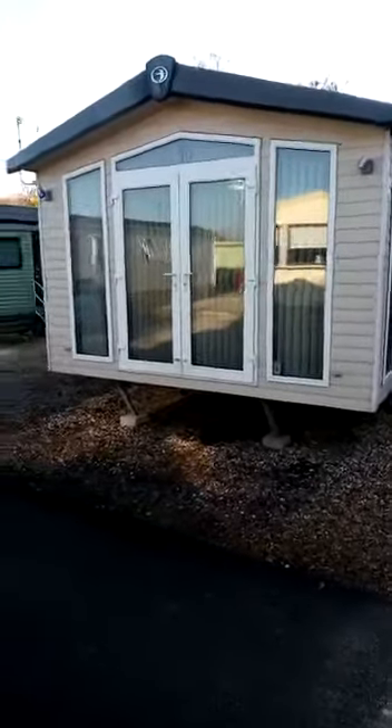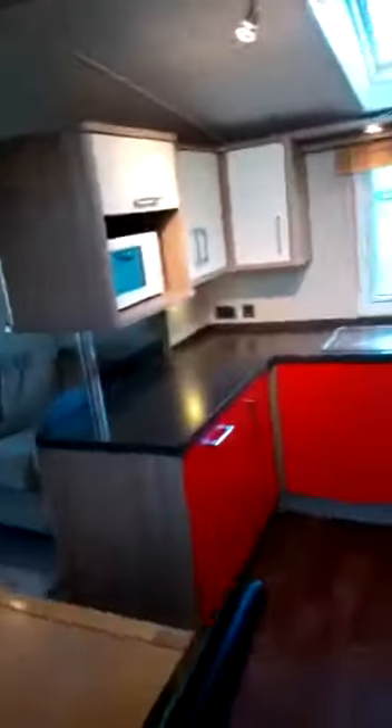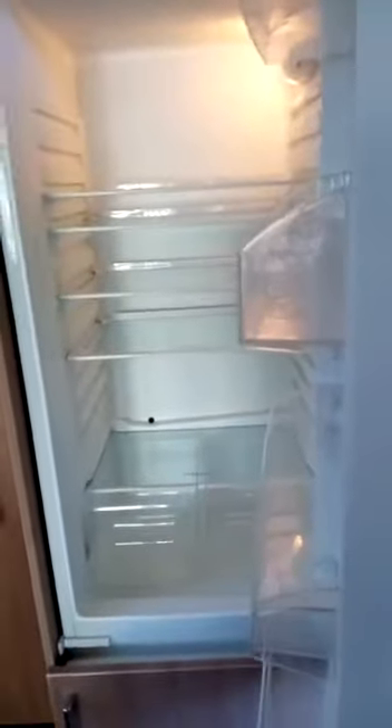Hey guys, Tom from Regent Bay here, just taking you around this Chamonix — absolutely amazing holiday home. Walking in, the kitchen area is outstanding, just let me shut the door. Nice decent-sized fridge freezer, as you can see, and the living area as well — very spacious, very homely, with plenty of storage.